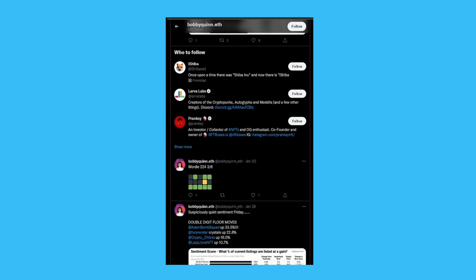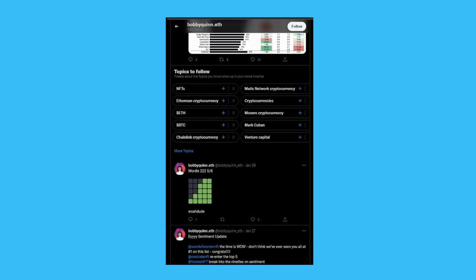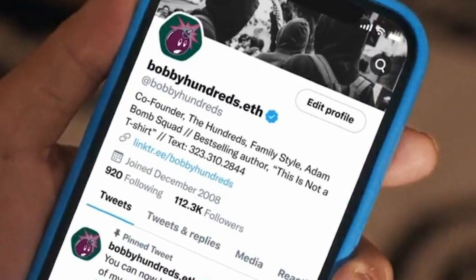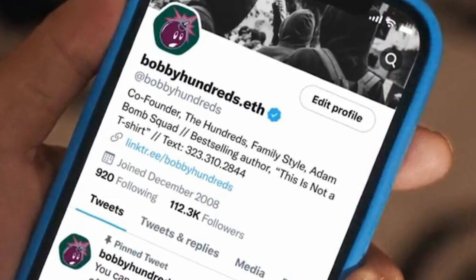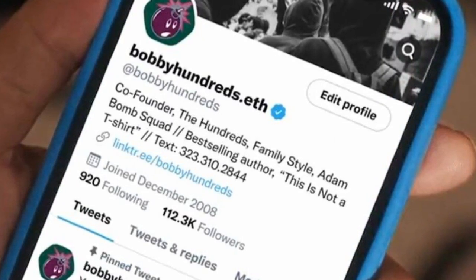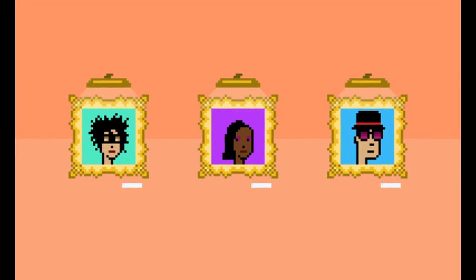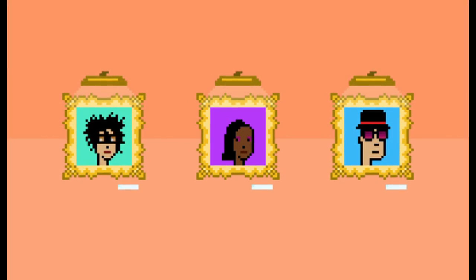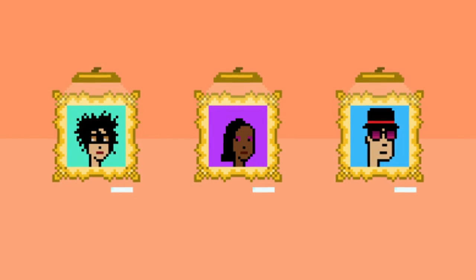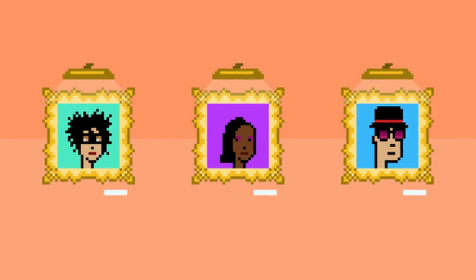Accounts like Bobby Quinn use an analytical approach to valuing NFTs, and accounts such as Basie have existed since the NFT craze started and are excellent for conviction. If you follow NFT influencers, you'll be able to see what they're up to and what they're looking for, which will help you find good rare NFTs in older collections or find newer and fresher collections. Remember, CryptoPunks first appeared in 2017, and it's been a long road to where they are now, worth millions of dollars. If you know who to contact in the NFT world, they can help you share and bring the NFT community together.